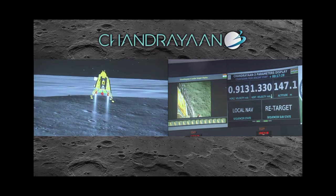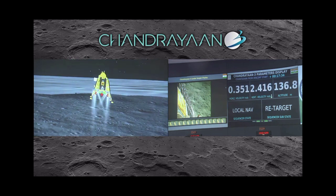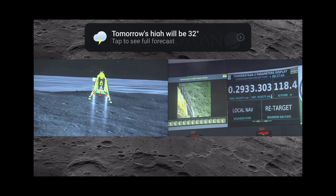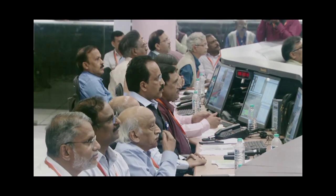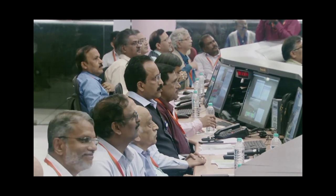The altitude is lower. The sensors that are updating at this point are providing confirmation of the safety of the landing site. As expected, retargeting is going on, and this is a very good signature for the lander.